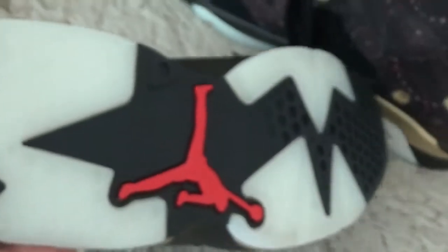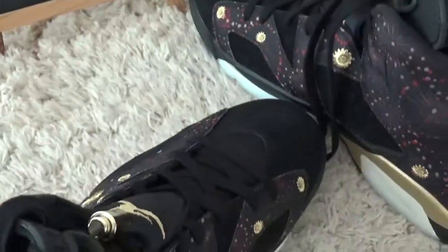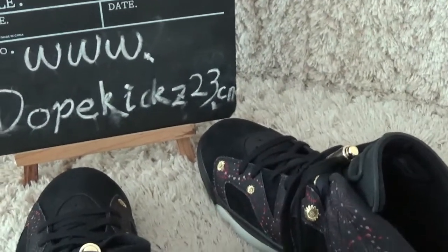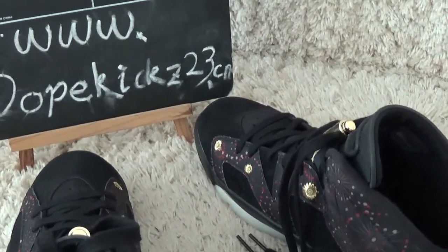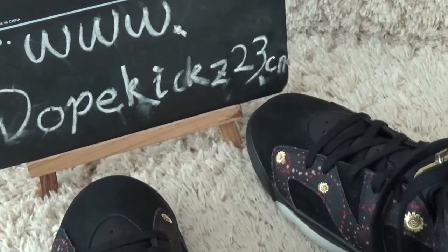And for the button. Here is our website for you to check more details and other sneakers. Thank you.